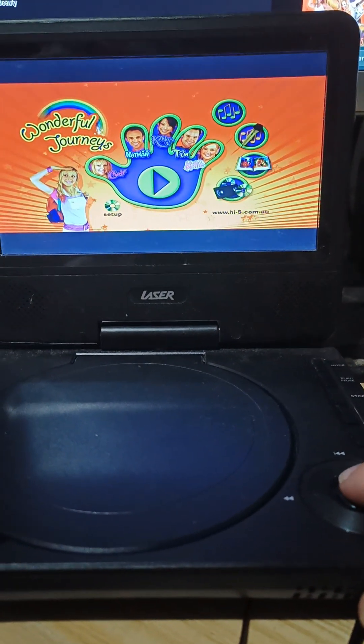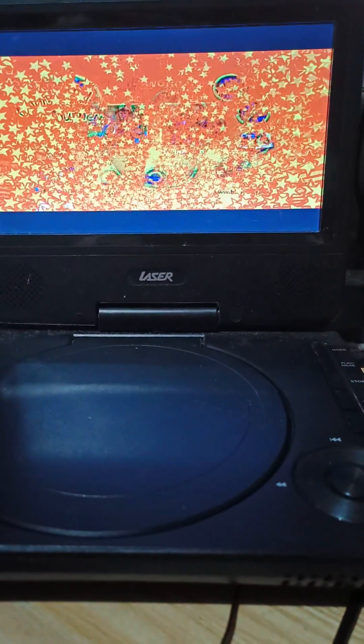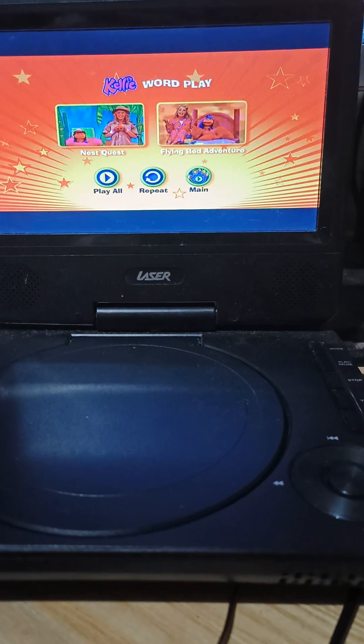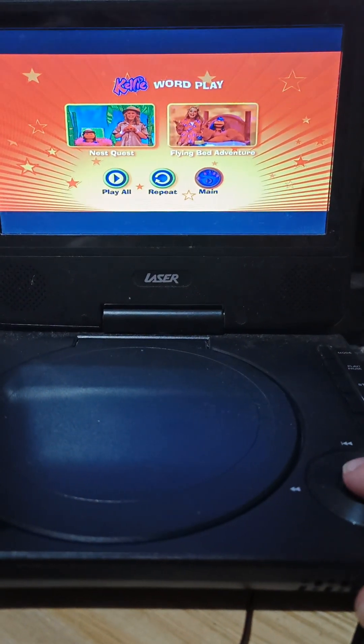Let's go to Kelly. For Wordplay we have NetQuest and Flying Bed Adventure.